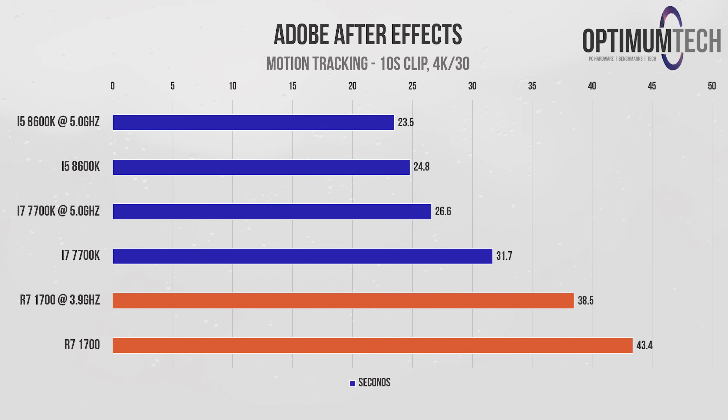In motion tracking — something I do quite a bit of when overlaying text onto a clip — the i5 8600K comes back out on top, and not just by a little. The Ryzen processor took a painful 38.5 seconds to complete the motion tracking analysis, an extra 15 seconds on top of the overclocked 8600K. Note that this is only for a 10-second clip, so if you're doing multiple clips per video, this can really add up and slow down your productivity.